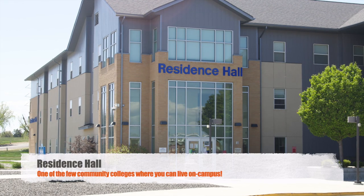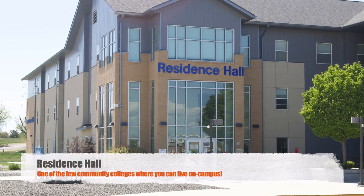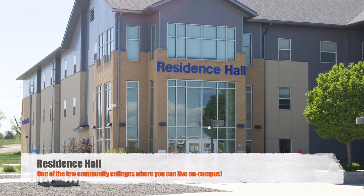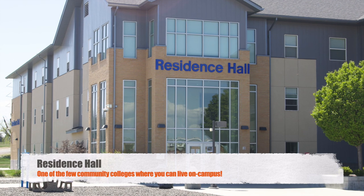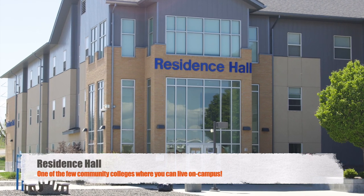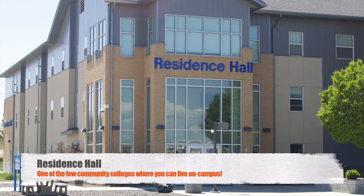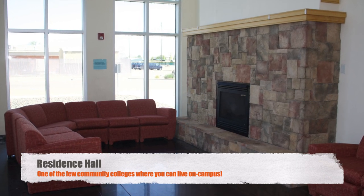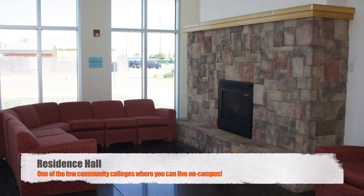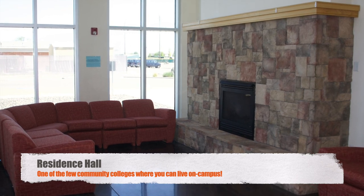Treasure Valley Community College is home to 142 residents every fall quarter. We're proud to be one of the few community colleges in the Northwest to provide housing to our students. Students living in the residence hall are within close walking distance to classrooms, the library, and the Chucker Grill.